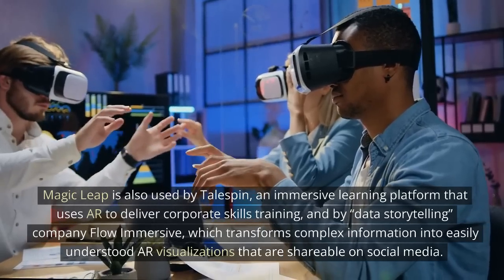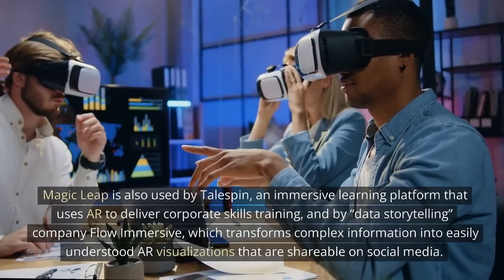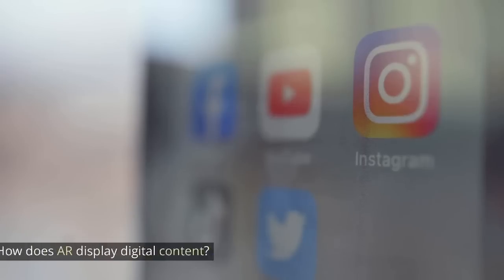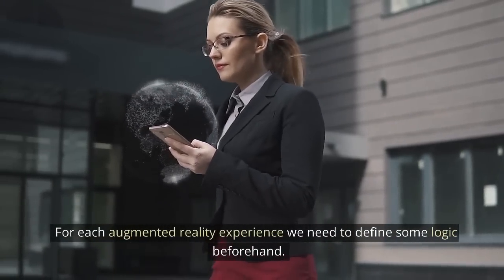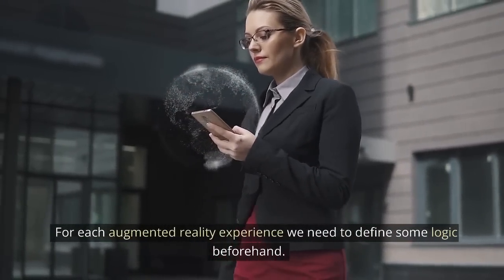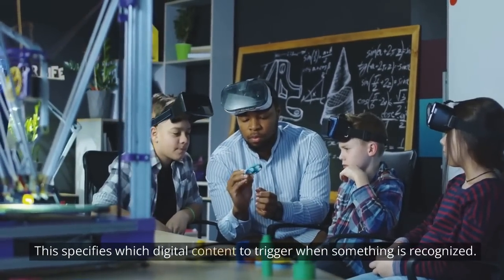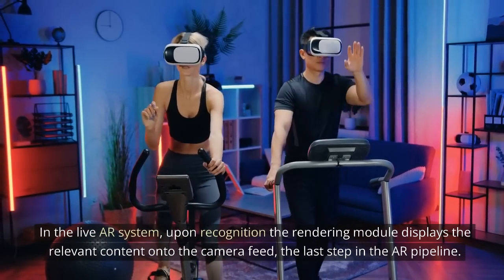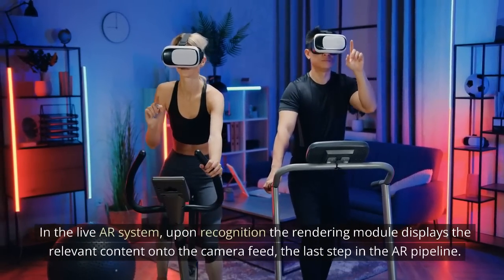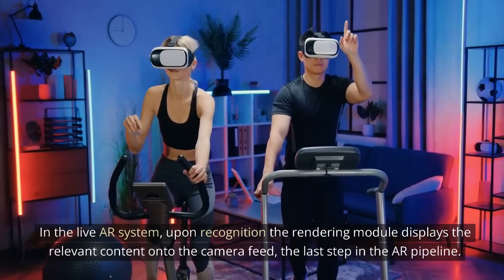Flow Immersive transforms complex information into easily understood AR visualizations that are shareable on social media. How does AR display digital content? For each augmented reality experience, we need to define some logic beforehand. This specifies which digital content to trigger when something is recognized. In the live AR system, upon recognition, the rendering module displays the relevant content onto the camera feed — the last step in the AR pipeline.